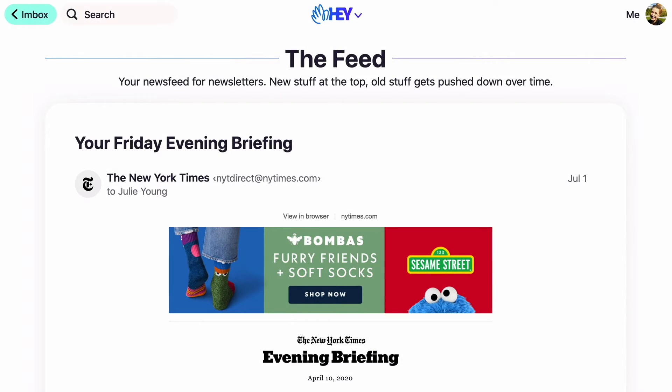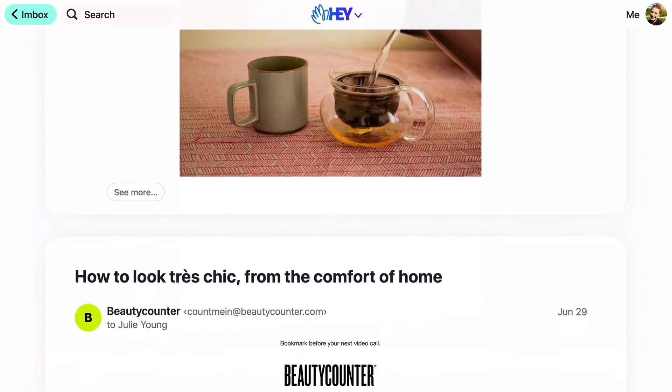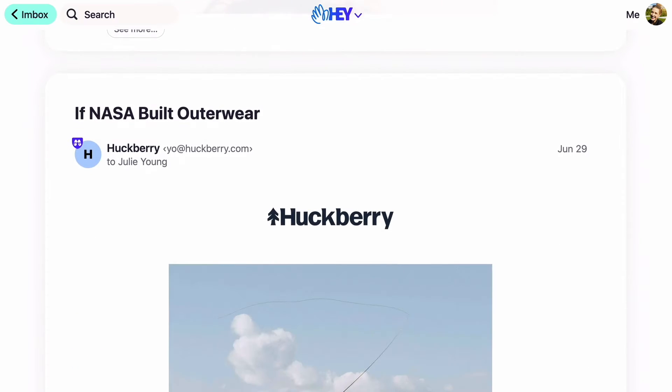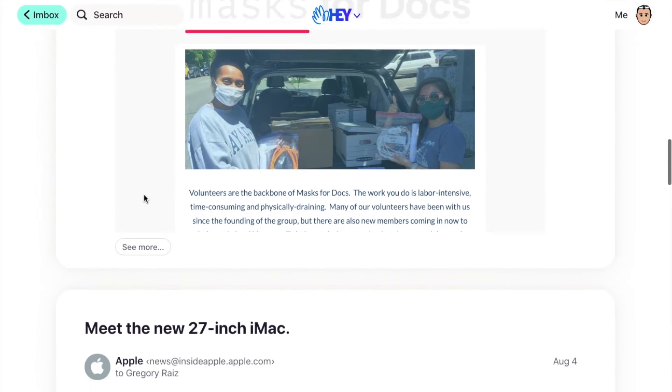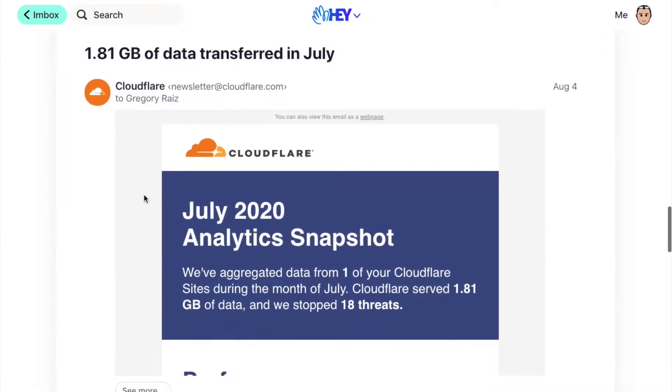The feed is similar to the inbox in that you see a lot of messages, but you don't need to tap on each one to read it — you can scroll through all the messages like a social feed to catch up on your email. The feed follows that concept of batching: all those messages that aren't necessarily important — newsletters, updates, alerts, discounts, things of that nature — you may still want to see them, but putting them in the feed makes you much less twitchy. It doesn't distract you or flood your important messages. It's off to the side and you can look at it whenever you want.